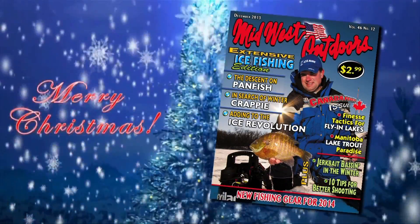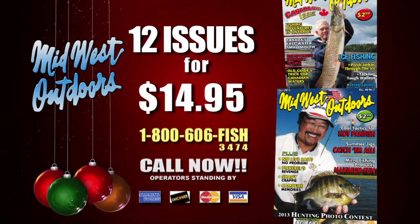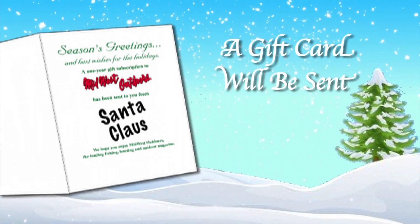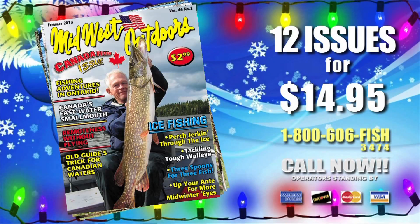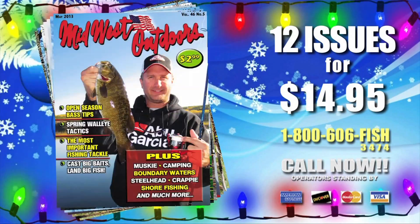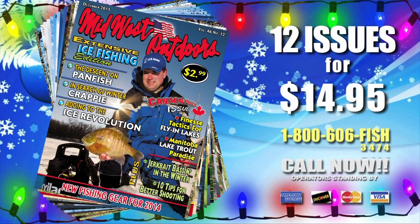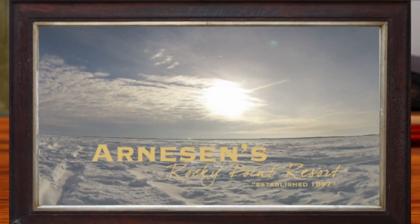It's the season of giving, so give the sportsman in your life the best gift of all — a subscription to Midwest Outdoors magazine. Call 1-800-606-FISH. For just $14.95, they'll get 12 big issues of the best in fishing, hunting, and the great outdoors, plus a holiday greeting card announcing your gift. Call 1-800-606-FISH — it couldn't be easier. When you can't get outside this winter, curl up inside with a gift subscription to Midwest Outdoors. It's the gift that keeps giving.